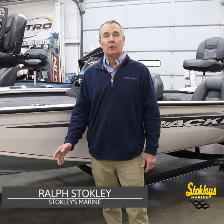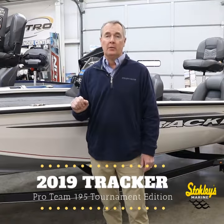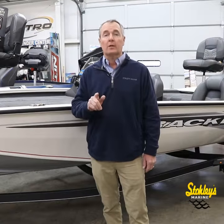Hi, it's Ralph again from Stokely's Marine. Standing here today with the 2019 Proteam 195 Tournament Edition. Wow, what a boat. They have done such a great job with this boat, putting the features on it that you're gonna love.